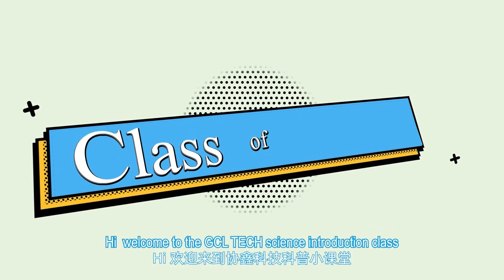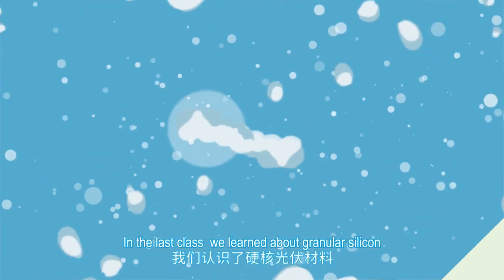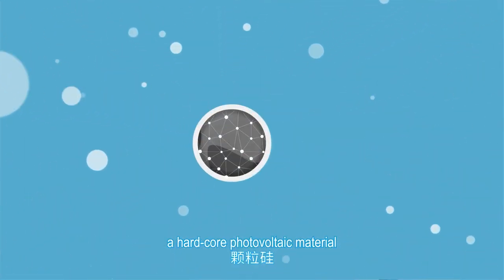Hi, welcome to the GCL Tech Science Introduction class. In the last class, we learned about granular silicon, a hardcore photovoltaic material.